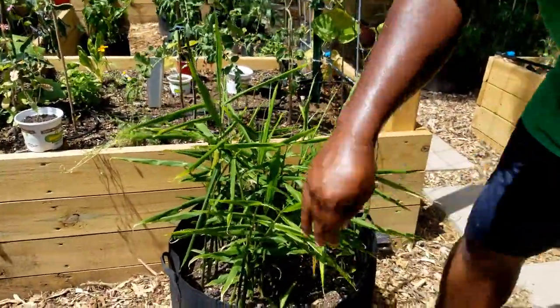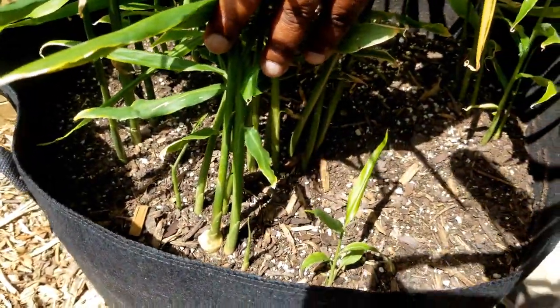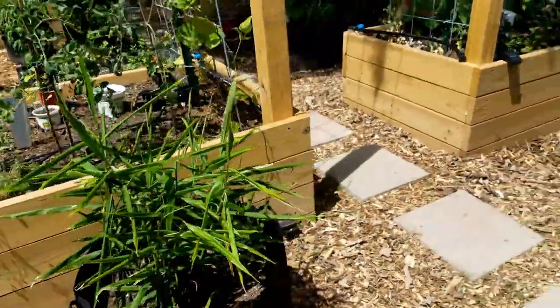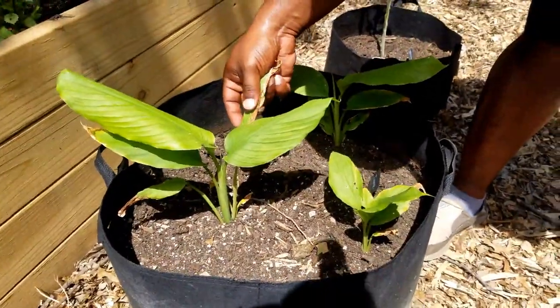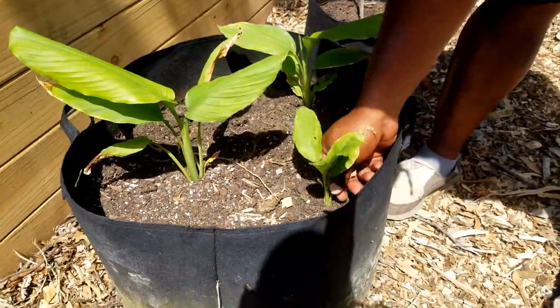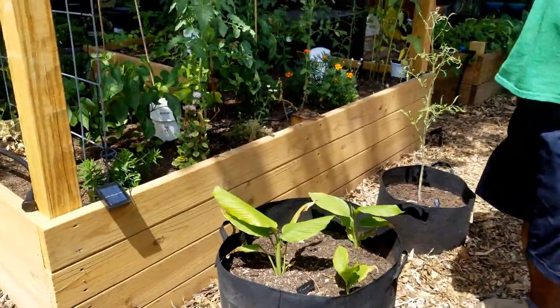Behind here we have the ginger plant, and this is just going up so good. I can't wait to harvest this coming up in the fall when these die off — starting to smell it already. And over here is our turmeric that we're growing. It looks like it has some type of damage on here. I know it can't be fertilized because all I do is just water these. If y'all know what that is or if that's common, just let me know — comment down below. But all I normally do for both of these is just water them down.